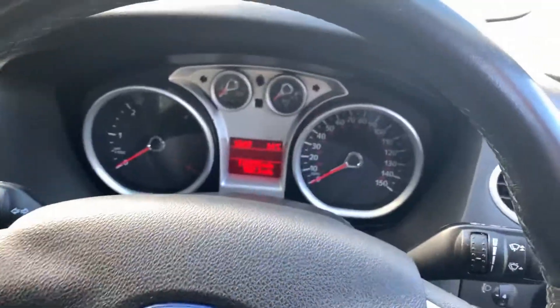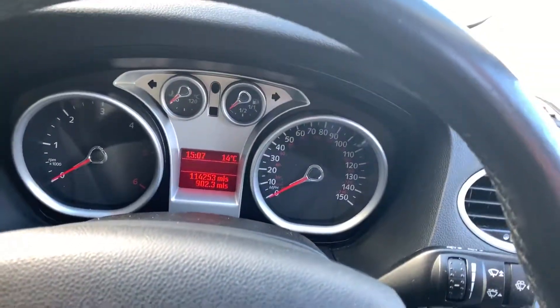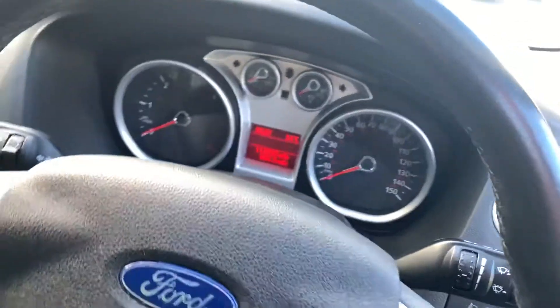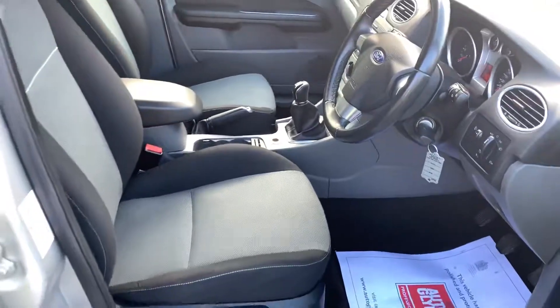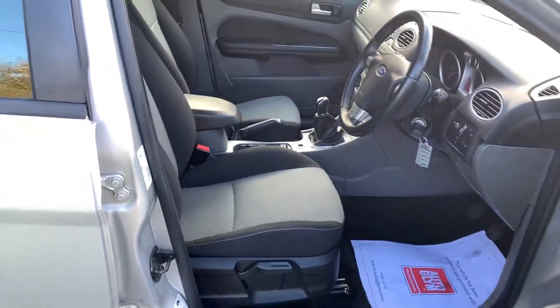This car has covered 114,253 miles from new and the car drives superbly, and has just had a recent MOT with no advisories.